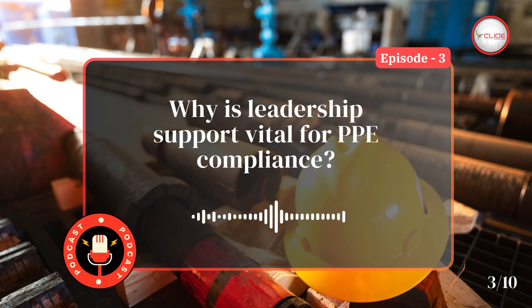Leadership support is vital for personal protective equipment compliance because it sets the tone for the entire organization. When top management actively promotes and models proper personal protective equipment usage, it underscores its importance to employees. Leadership involvement can also drive the allocation of resources for training and equipment, create a culture of safety, and ensure that compliance is prioritized throughout the organization.